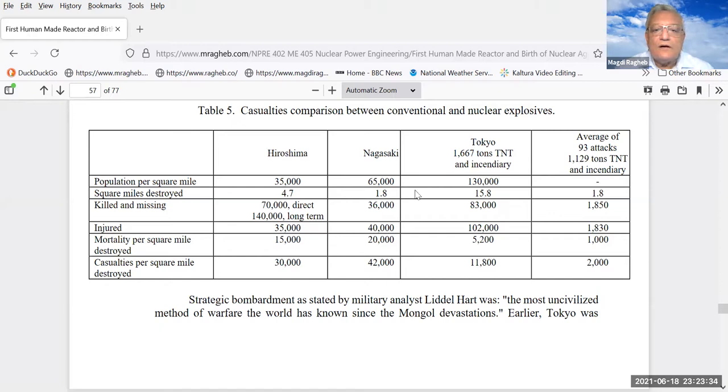They generated a firestorm like what happened in Germany at Hamburg and Dresden. The victims of Hiroshima were 70,000 direct deaths and 140,000 thought to be long-term from radiation exposure. Nagasaki saw 36,000, but the incendiary bombing of Tokyo was also very serious — 83,000 victims. However, the mortality per square mile is much larger from nuclear bombing: incendiary bombing produces 5,000 deaths per square mile, four times as much as nuclear bombing in Nagasaki and Hiroshima.